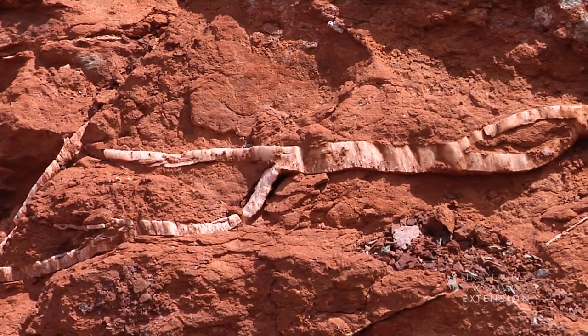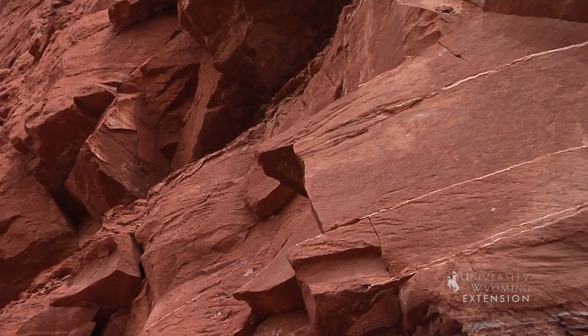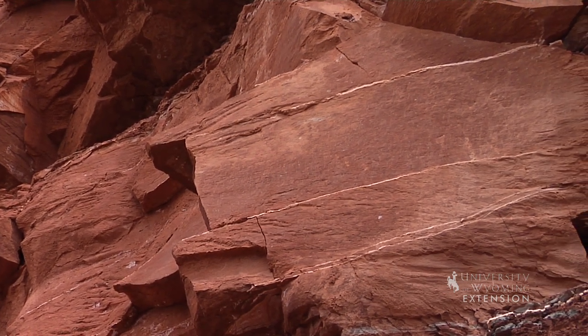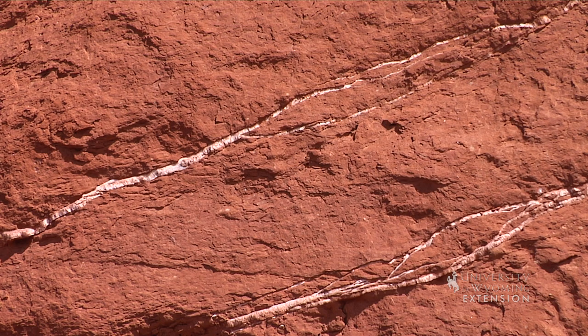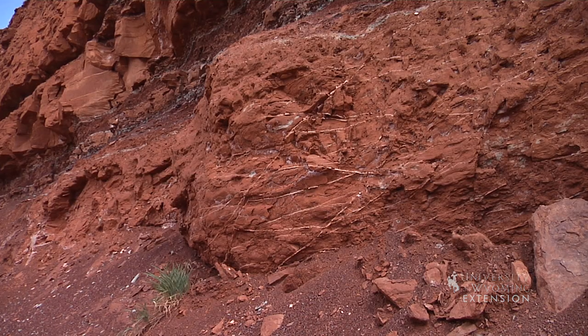Gypsum is frequently found in the formation. The main constituent of the Chugwater is quartz, which is why the rock in the formation is so hard. Because of the lack of fossils found in the Chugwater, it receives little attention from geologists and paleontologists.